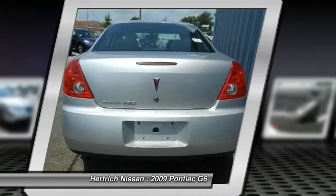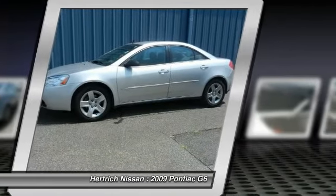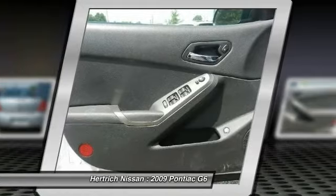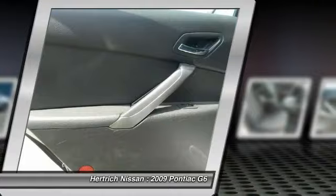You've found the one you've been looking for — your dream car. The G6 will provide you with everything you have always wanted in a car: quality, reliability, and character.